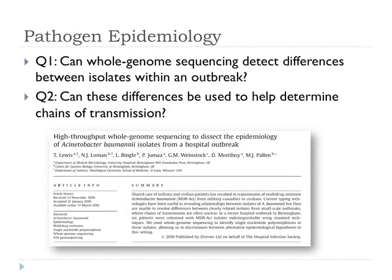We set ourselves the task of looking at pathogen epidemiology using whole genome sequencing through high-throughput sequencing. We looked at two questions: Can we use whole genome sequencing to detect differences between isolates within an outbreak, where conventional typing methods say the isolates are indistinguishable? And can we look at those differences and reconstruct chains of transmission — drilling down to the detail of spread within a hospital? We've had one paper published where we looked at six isolates and were able to reconstruct one transmission event.